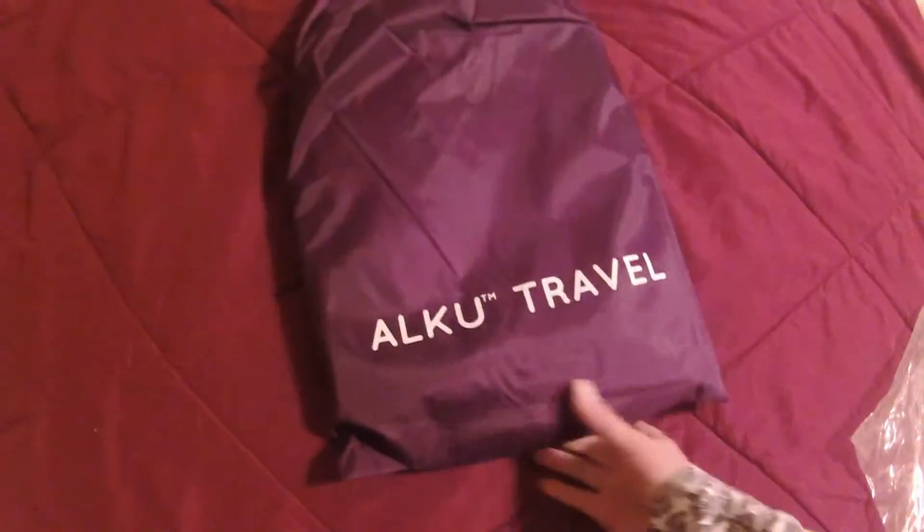Now what I love about these is first, they have their own travel bag. That's easy. I'm doing this all one-handed so you can see.